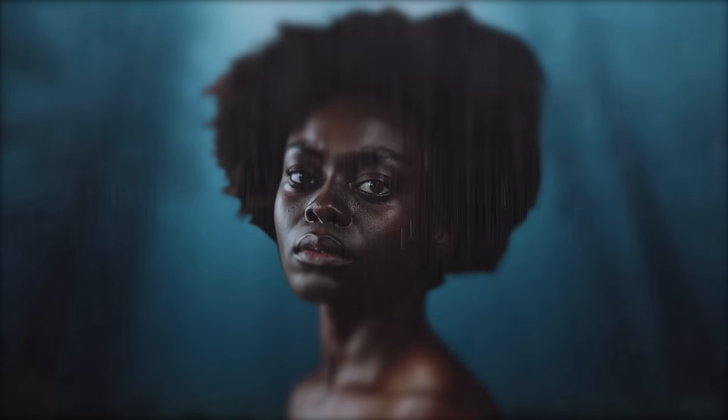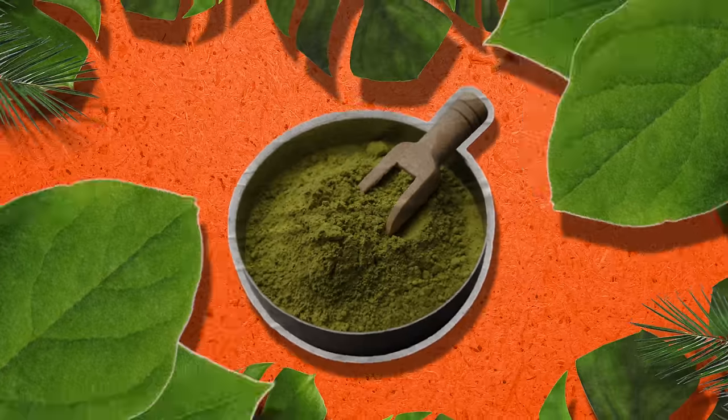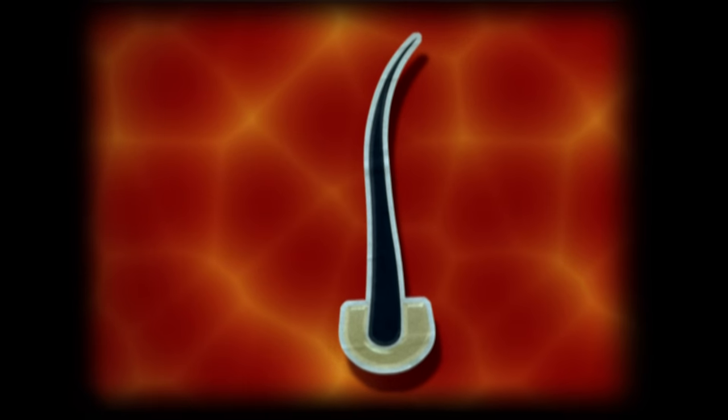Do you think your hair can't get any thicker? Think again. Henna is the unparalleled powerhouse of hair care, instantly thickening each strand upon contact.